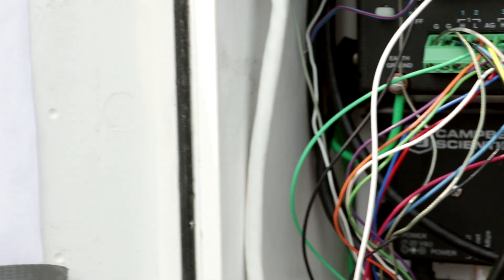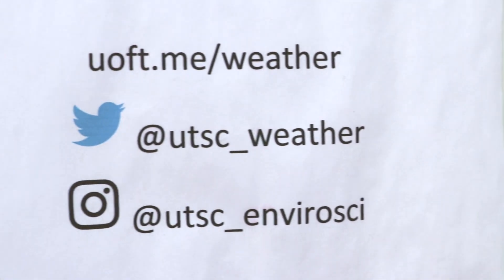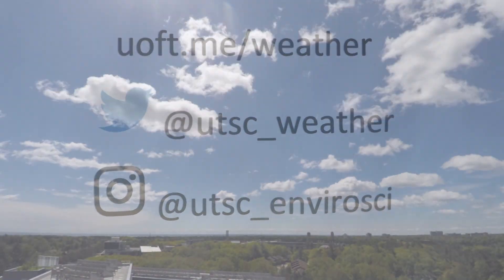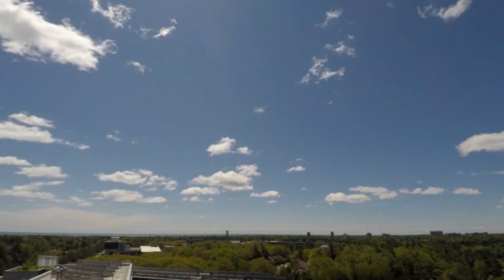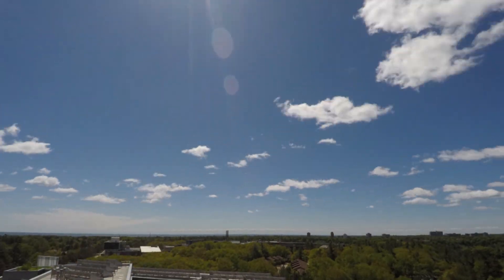Hourly weather records dating back to 2013 are publicly available on the web server. And you can follow the UTSC station on Twitter, where it posts current conditions multiple times each day. Thanks for joining us on an episode of Eye on Scarborough. This is Andrew Zeich, signing off.